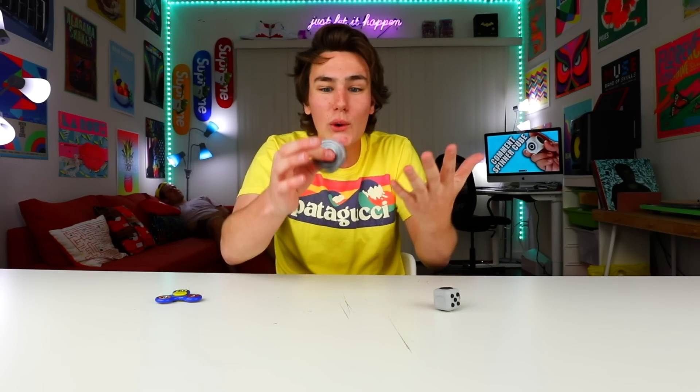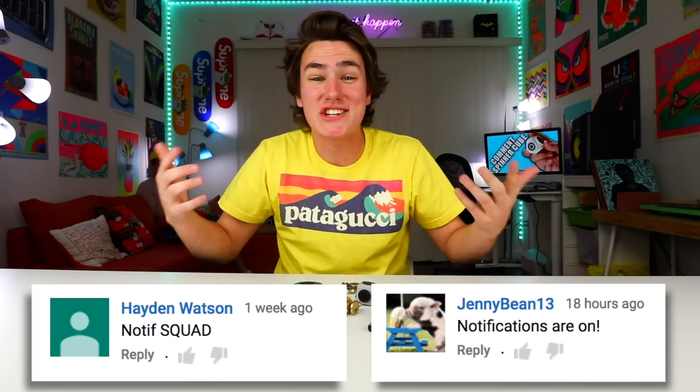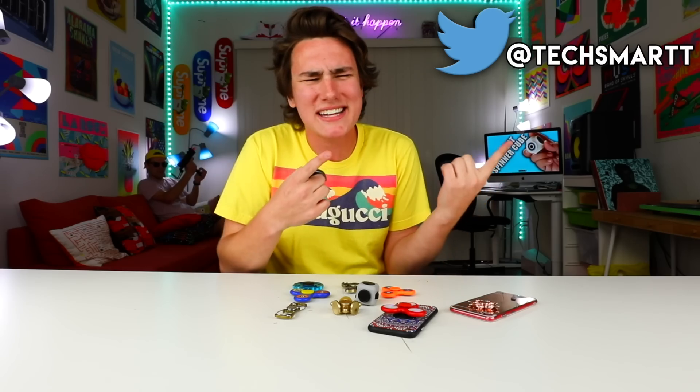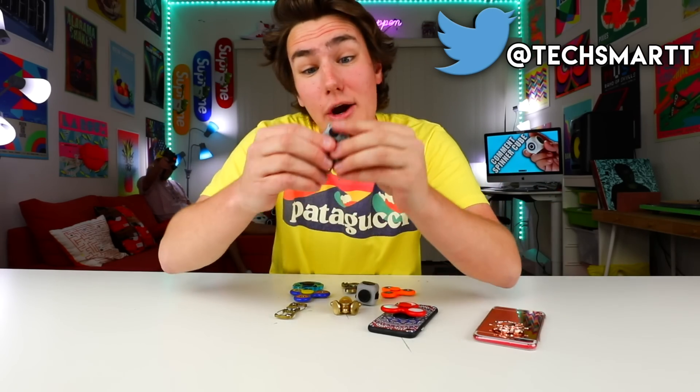And that's pretty much it for this insane fidget spinner video. Thank you so much Hayden and Jenny for having my notifications on. If you guys want a notification shoutout, turn them on and let me know in the comments. Subscribe if you're new for more awesome videos like this. And tweet me at Techsmartt if you guys find any other weird spinners or weird gadgets. I'll see you later, bye.